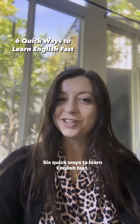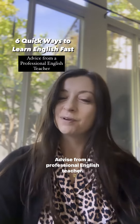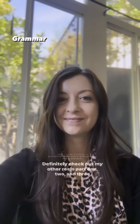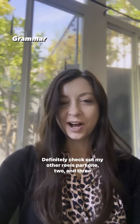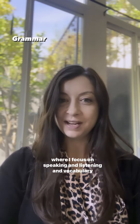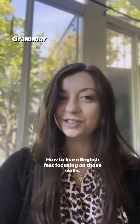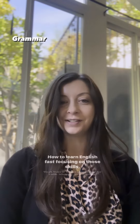Six quick ways to learn English fast — advice from a professional English teacher. Definitely check out my other reels, part one, two, and three, where I focus on speaking, listening, and vocabulary skills — how to learn English fast, focusing on those skills.